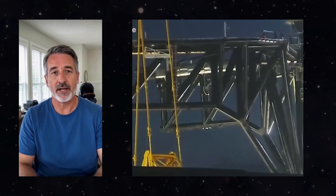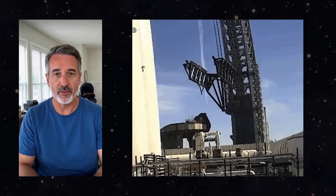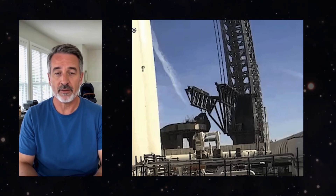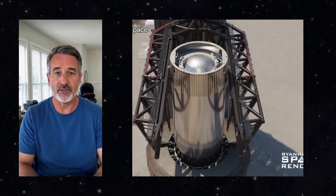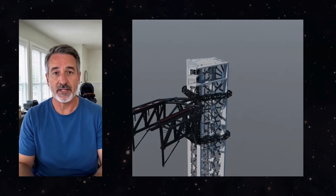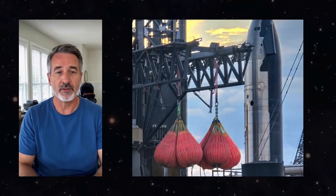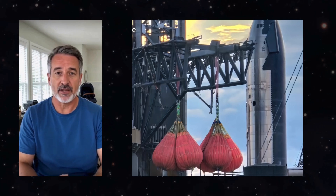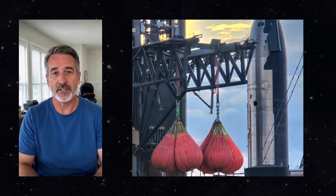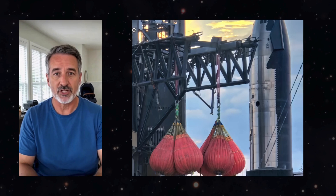Exciting developments are happening at SpaceX, particularly with their massive robotic system known as Mechazilla-2. This sophisticated piece of technology recently performed its first successful movement, catching everyone's attention. Designed to assist in the launch and recovery of the Starship rocket, Mechazilla-2 is a significant advancement in autonomous crane systems, showcasing SpaceX's innovative spirit and engineering prowess.